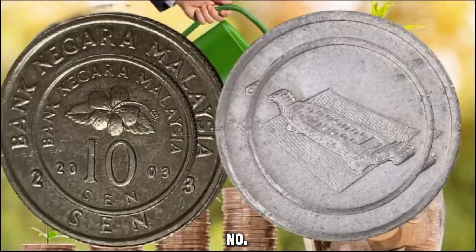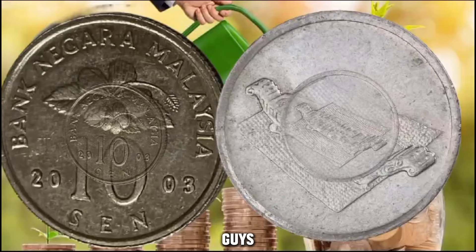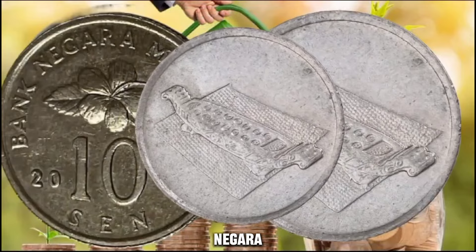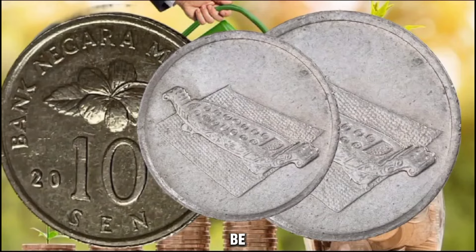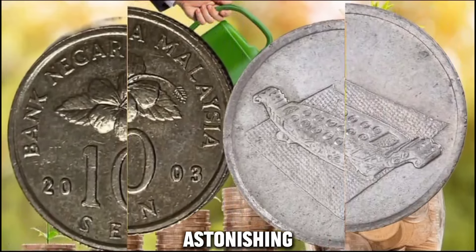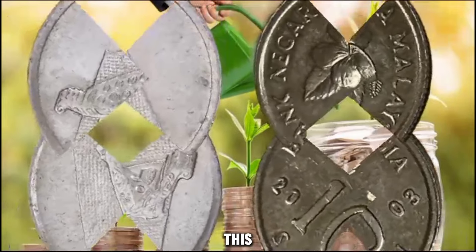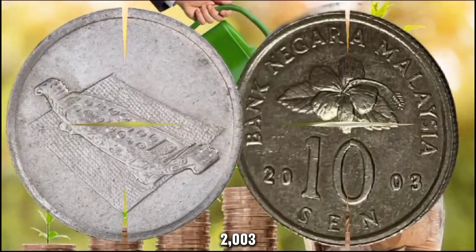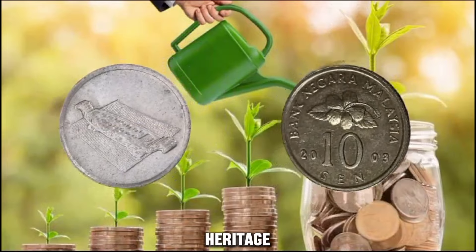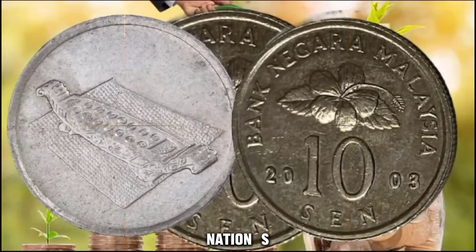It's hard to put a price tag on a coin as rare as this one — its sheer uniqueness makes it invaluable to collectors. We are embarking on an exciting journey to uncover the hidden treasure of the 2003 Bank Negara Malaysia 10 cents coin. The 2003 Bank Negara Malaysia 10 cents coin stands as a proud symbol of Malaysia's cultural heritage and national identity, featuring intricate designs that embody the essence of the nation's values and traditions.